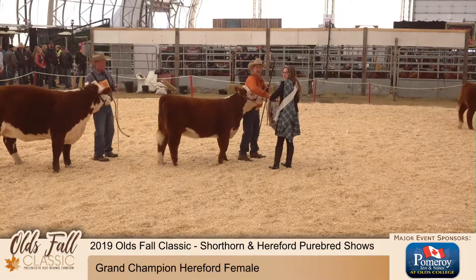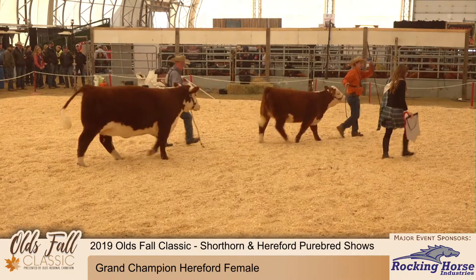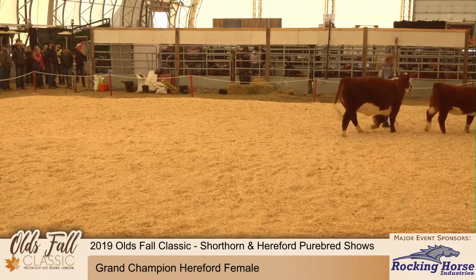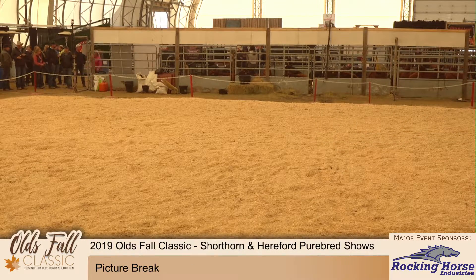We're going to take about a 10-minute break to move into our champion pictures and then we're going to get right into our bull portions. So if you have some bull calves, they need to be making their way up to their ring before too long. We're going to take about 20 minutes. Thank you.